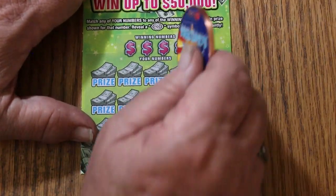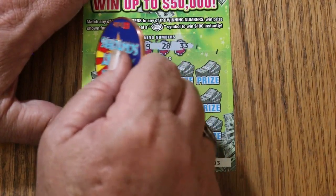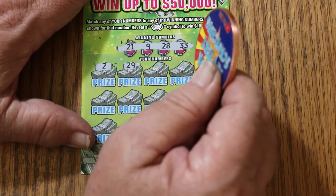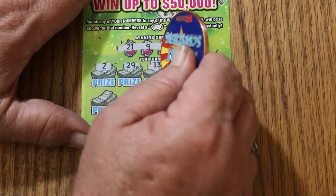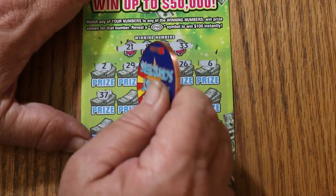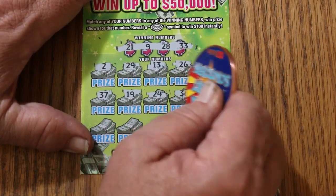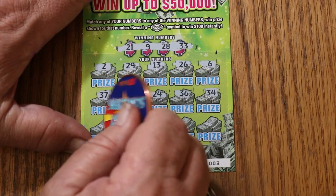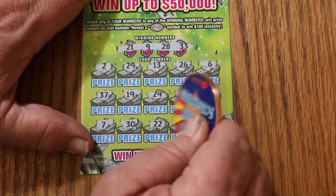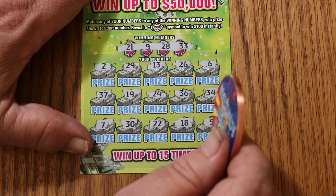Ticket 3: 21, 9, 28, and 33. Numbers: 2, 29 — oh excuse me, I don't have a 29 — 21, 9, 28, and 33. Then 13, 26, 6, 37, 19, 24, 36, 34, 7, 30, 22, 18, and 5. No good.